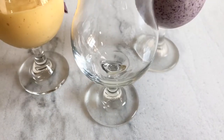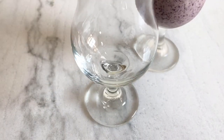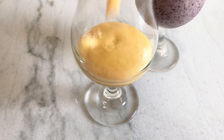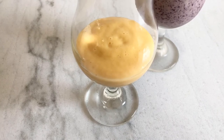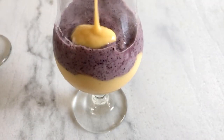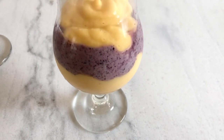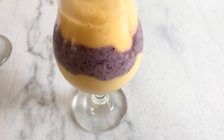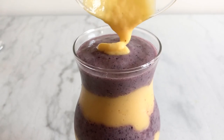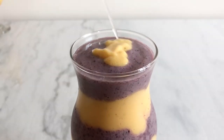Now I took another glass and poured them in one by one to make the layers. At the end, I put some yellow smoothie on top and swirled it.